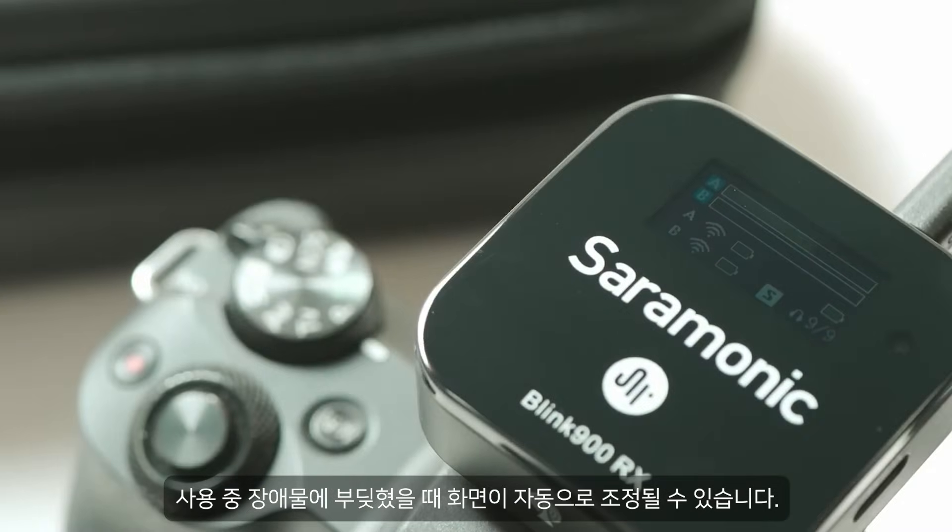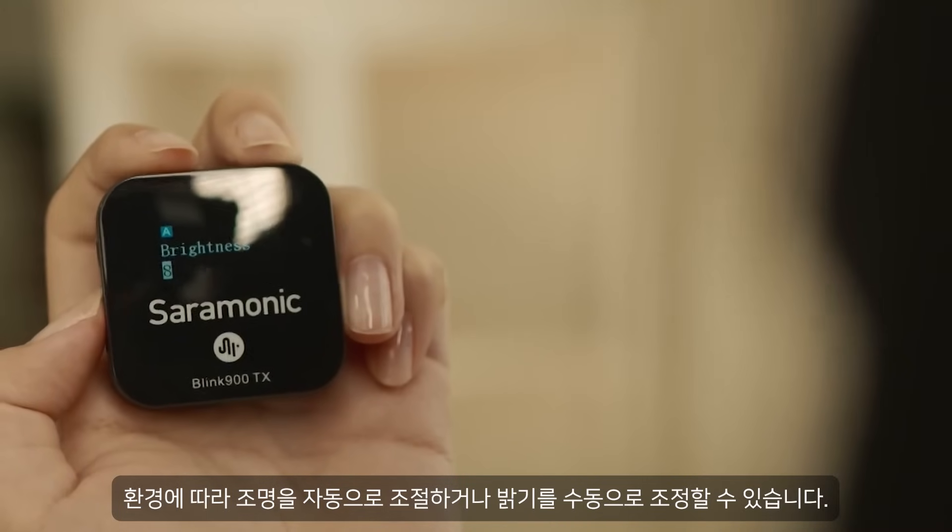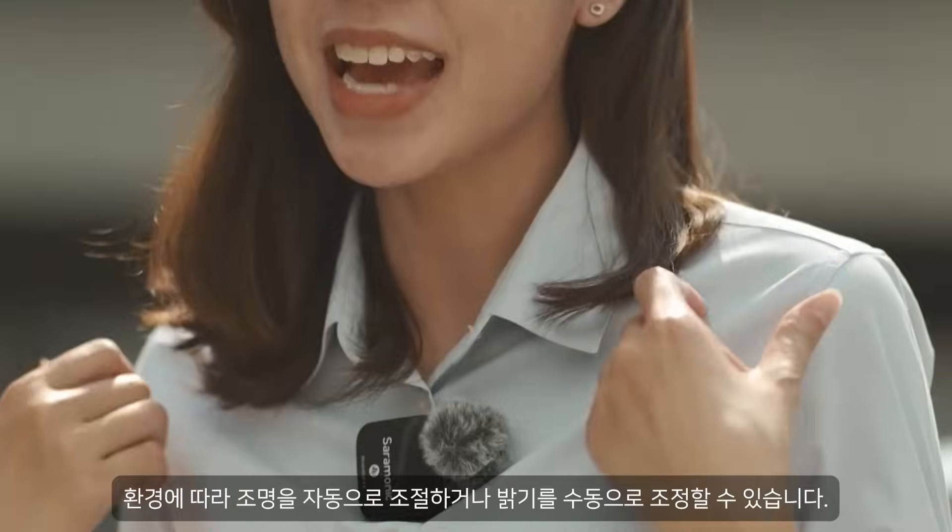The screen can automatically adjust its light according to the environment, or you can adjust the brightness manually from 1 to 10 levels.